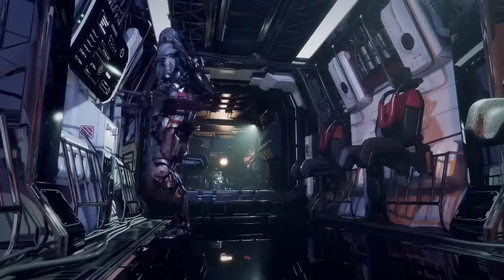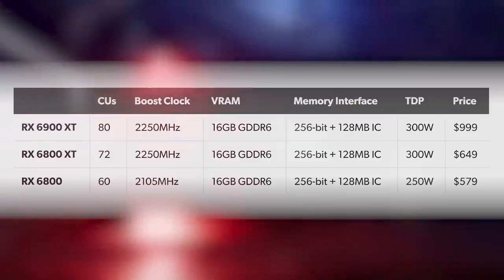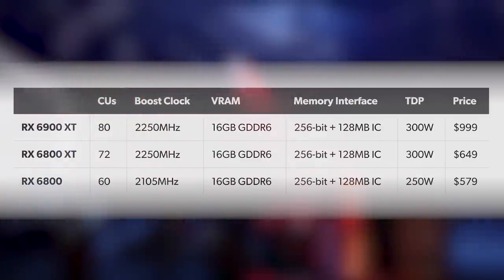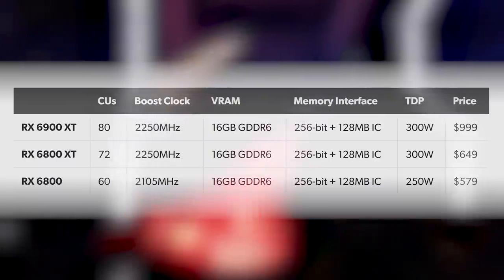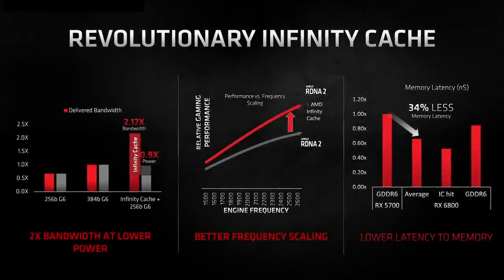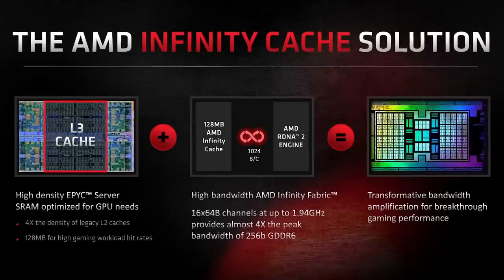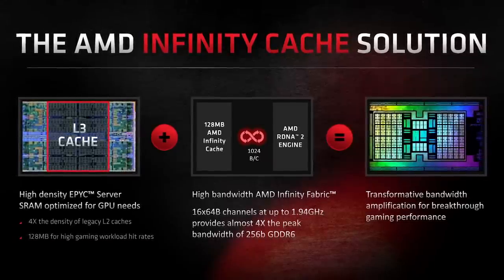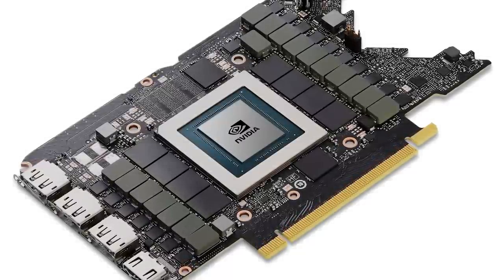These compute improvements are backed by an innovative new memory solution: pairing 16 GB of GDDR6 video memory with a 128 MB cache similar to the L3 cache on Ryzen processors. This allows AMD to achieve blistering results from the card's relatively pedestrian 256-bit bus. According to Team Red, the system provides 2.17 times the bandwidth you'd expect from a standard 256-bit interface, helping offset the greater compute unit count and higher clock frequencies while keeping power consumption under control.